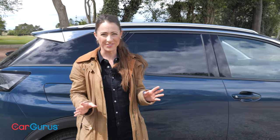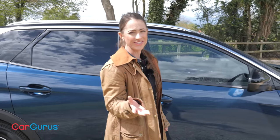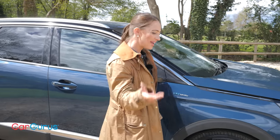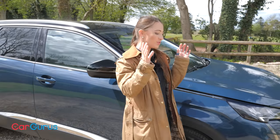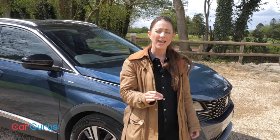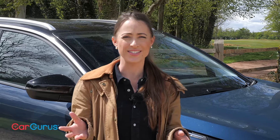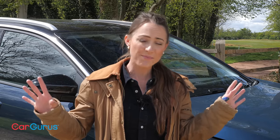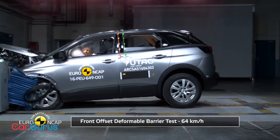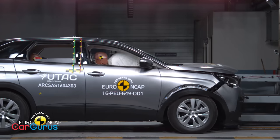Number three is safety. All 3008s come with six airbags as standard, but the level of driver assistance depends on which version you pick. The entry level model gets automatic emergency braking, lane departure warning and traffic sign recognition. Allure trim adds lane keep assist, high beam assist and active blind spot assistance, while GT trim adds adaptive cruise control. The car has been awarded a five-star score by Euro NCAP, but that was back in 2016 when the standards were much less stringent than today.